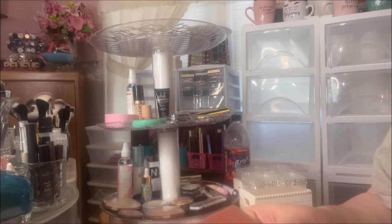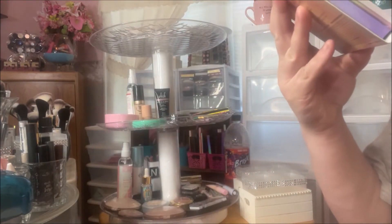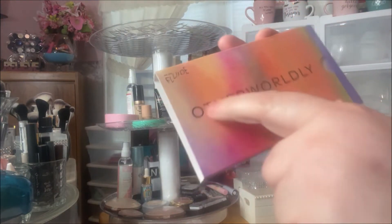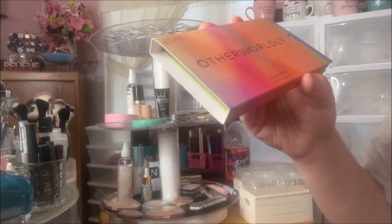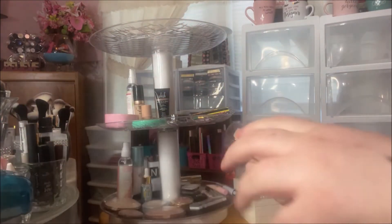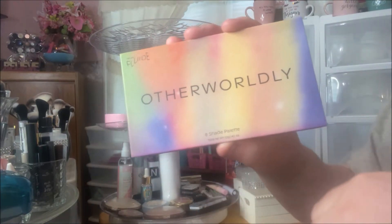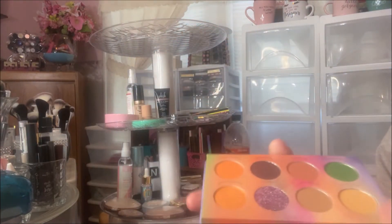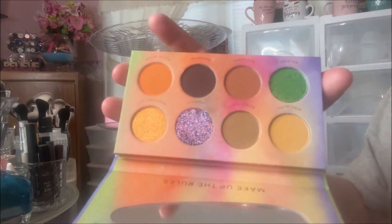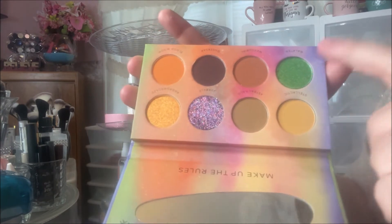Then this was my other choice — it is the We Are Fluid brand, and it's the Otherworldly Eight Shade Palette. The packaging on the palette is the same as the unit carton. It has a cool little mirror and these are the shades — I love these oranges, and this green is gorgeous.